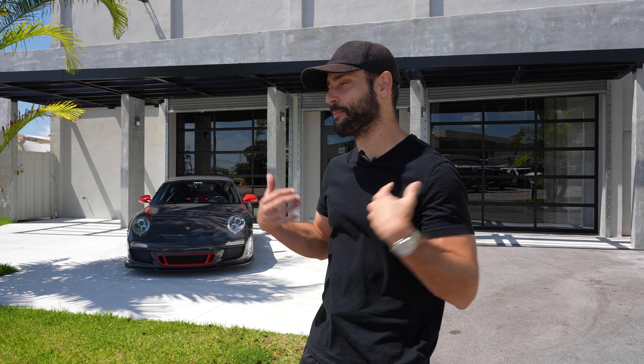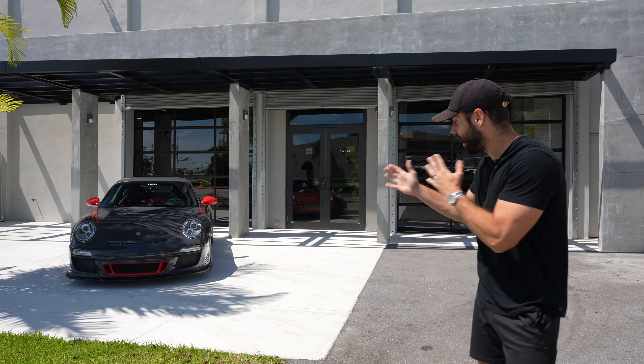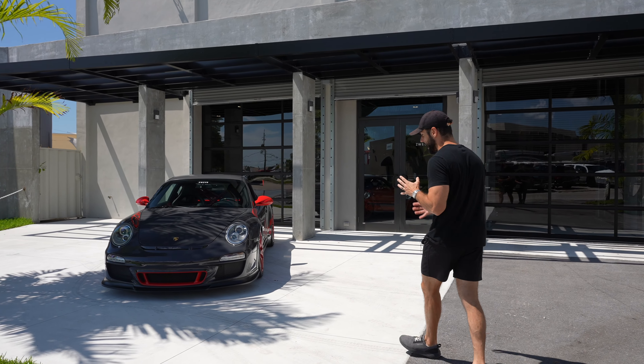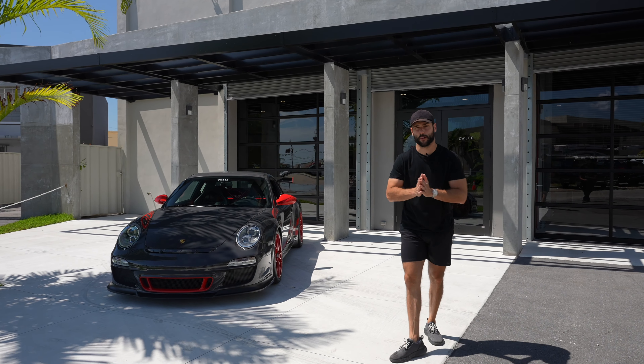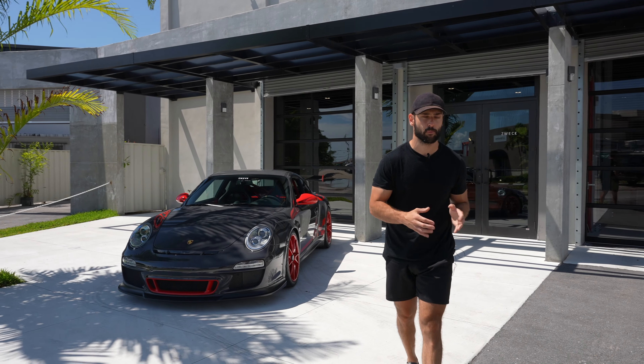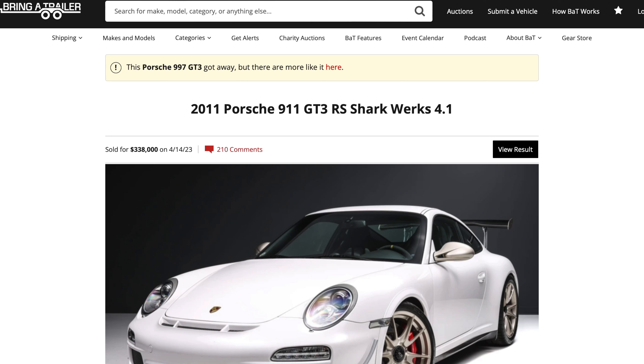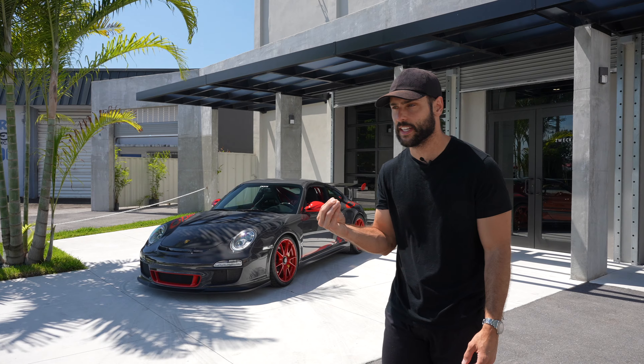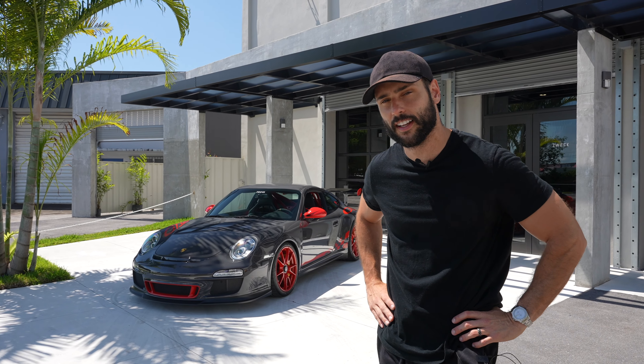What's up everyone, welcome back to Miami Miles, my name is Mickey. Look behind me — the 997.2 GT3 RS, a car that I'm looking to purchase. As a matter of fact, yesterday Bring a Trailer had an auction for a Sharkworks car and I was bidding all the way to the mid 300s, but there was this guy that kept increasing the bid by 10k at a time, so I ended up losing.